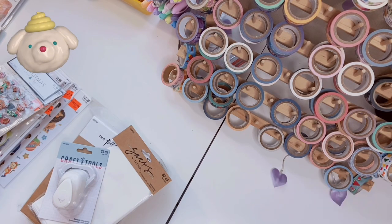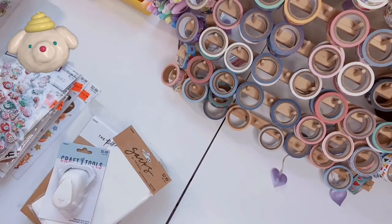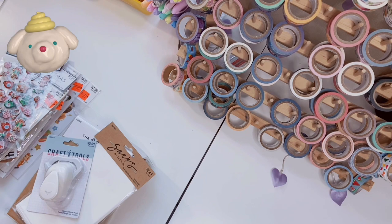Hi friends, welcome back to All Things Kawaii! Today's video is going to be a huge Hobby Lobby sticker haul — mostly stickers, literally so many stickers, and then a couple other random things. This is stuff I've collected over the past three or four trips, not all in one go. If you're new here welcome to the channel, and if you love stickers and stationery, consider subscribing!